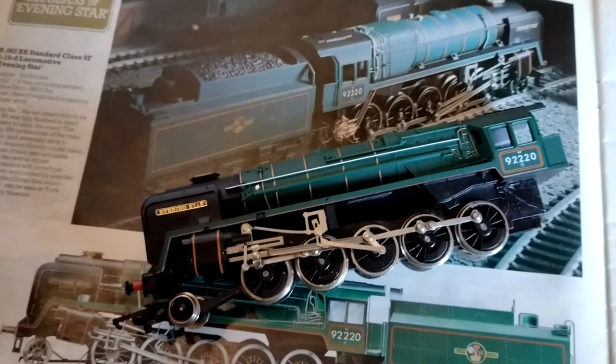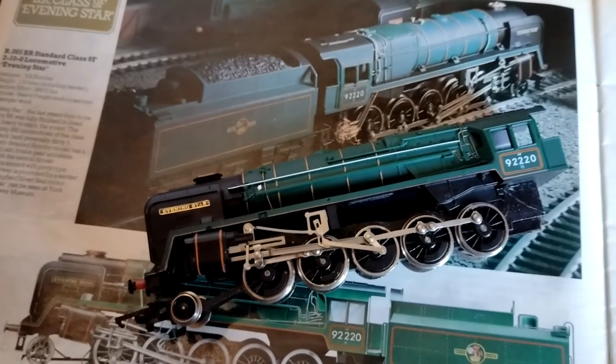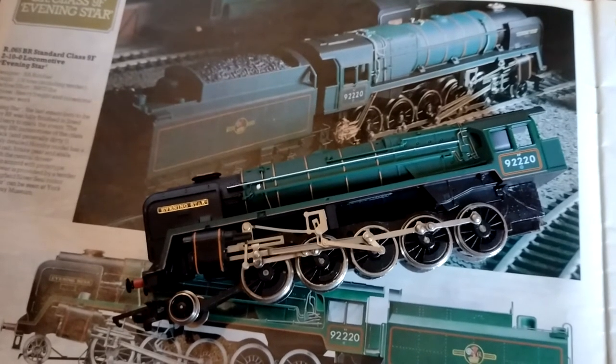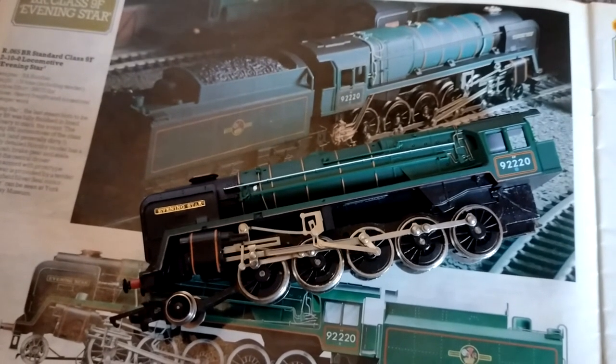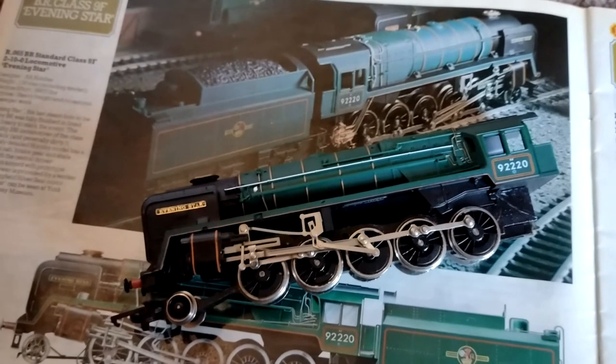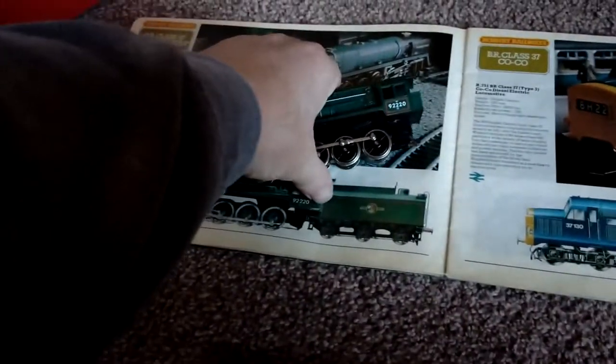The finely detailed Hornby model has a fully fitted cab, brake gear, and scale wheels with the centre driver unflanged in accord with prototype practice. Power is provided by a tender-mounted ring-field silver seal motor. Evening Star can be seen at York National Railway Museum — and I have seen it.